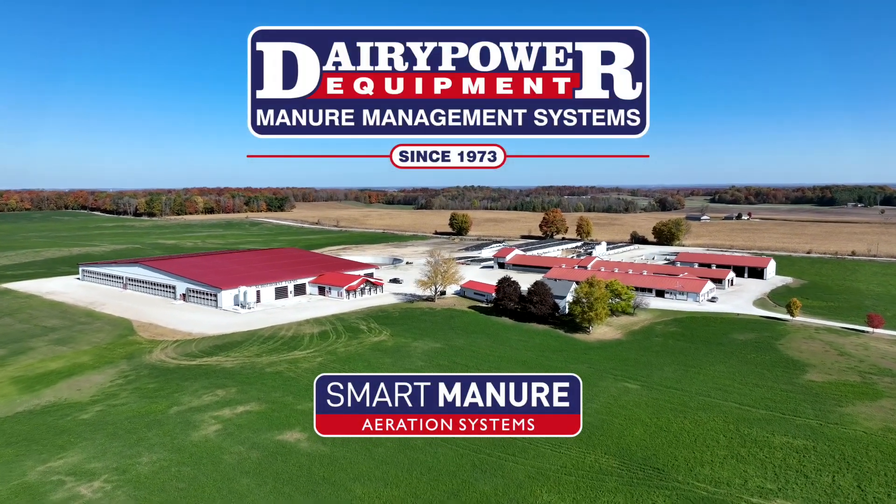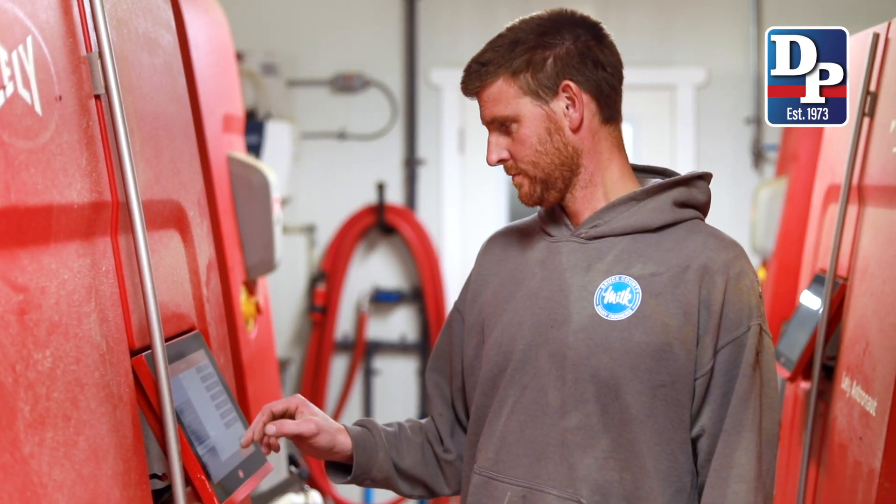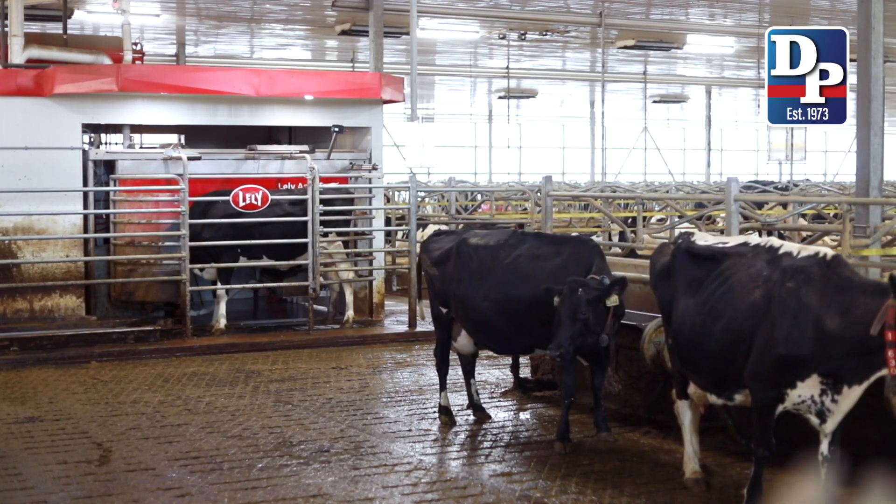I've been farming with my parents here and now taking it over with my wife and our kids. We milk about 210 cows on five Lely Robots, A5s. This barn is about two years in operation.